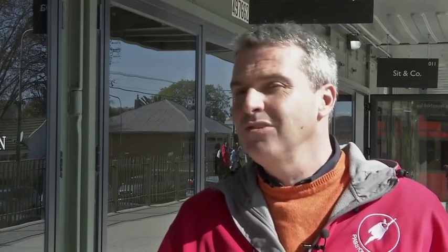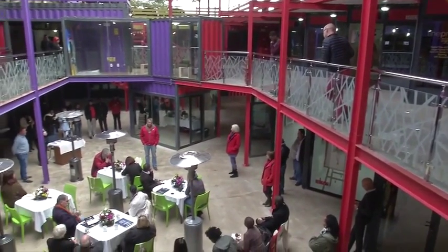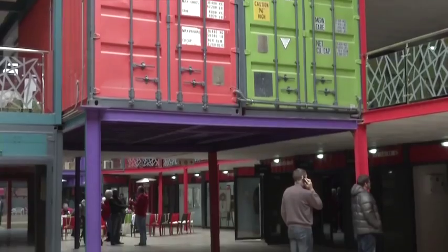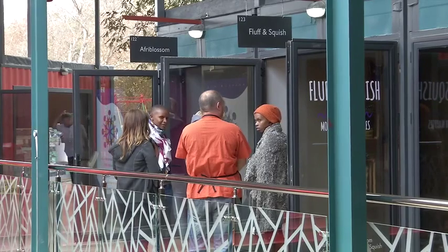While 27 Boxes offers tenants short-term rental options of about three months, adding to the market feel, it also offers longer-term rentals of between two and three years. Average rent is about three thousand rand a month. If you look at the stores on a per-square-meter basis, they're probably not as cheap as people imagine.